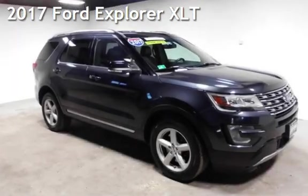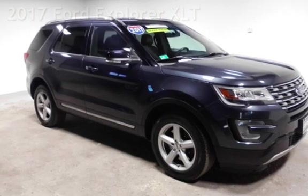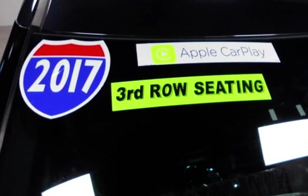Presenting a pre-owned 2017 Ford Explorer XLT. This four-door SUV has a six-cylinder, 3.5-liter V6 engine, with all-wheel drive, and an automatic transmission.